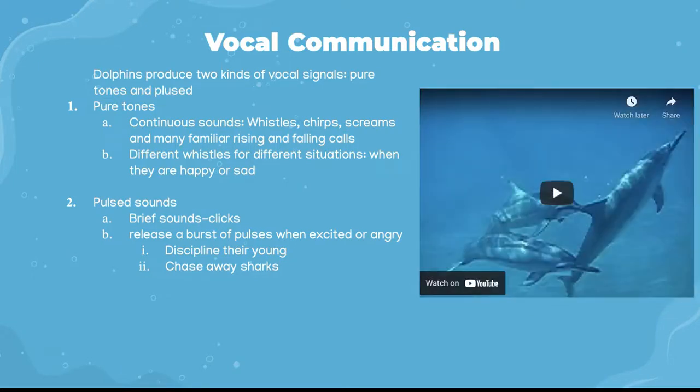Dolphins use a variety of sounds and body movements to communicate. Dolphins use two kinds of vocal signals: pulsed sounds and pure tones. Pure tones are whistles, screams, and chirps. While the functions and meanings of these sounds are not fully understood, they are thought to possibly reflect different psychological states in the animal. Pulsed sounds are brief sounds that occur in rapid succession at regular intervals and have been observed in different social contexts.